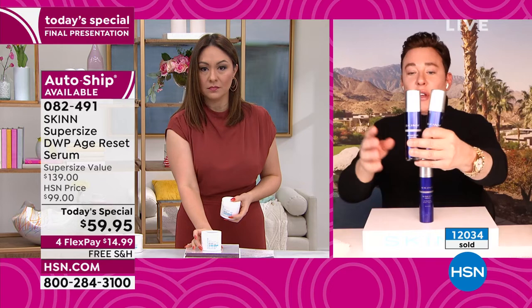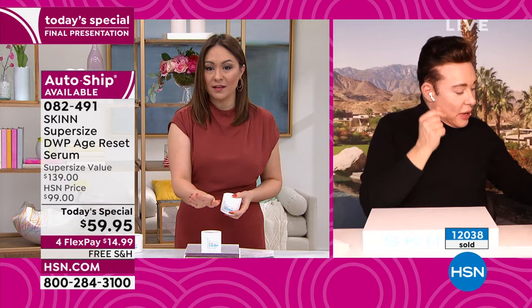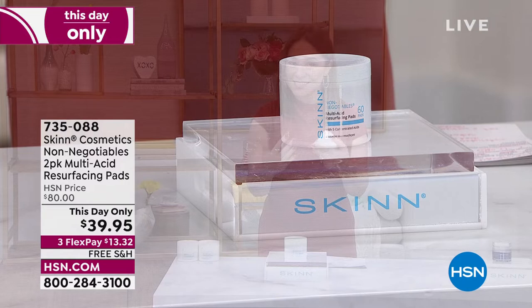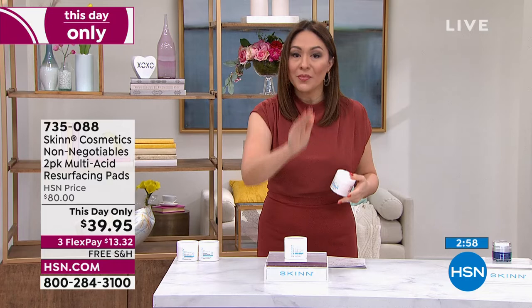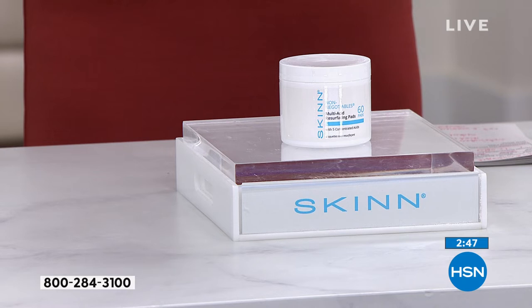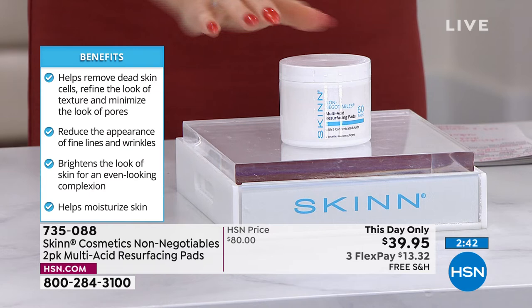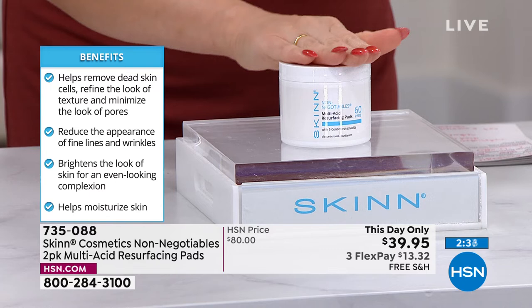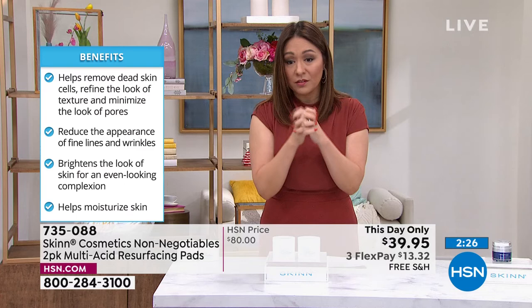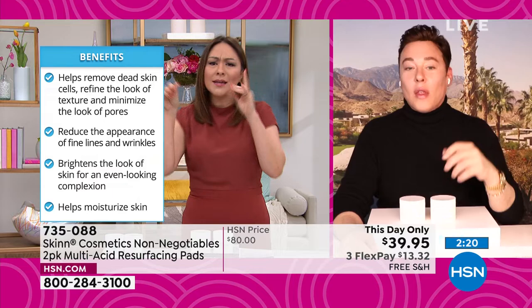I have to talk about this because I think it's going to be a quick sellout. This is part of Dimitri's non-negotiables — he says he cannot negotiate with you in getting amazing skin without certain products. This is one of those. This is not a makeup remover; this is actually a multi-acid resurfacing pad. This is going to exfoliate the dead skin cells and reduce the appearance of your pores with five concentrated acids. It's only two to three times a week — there are 60 pads in here, normally $40 for the 60 pads.